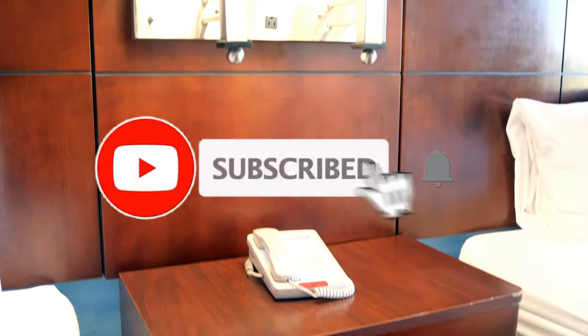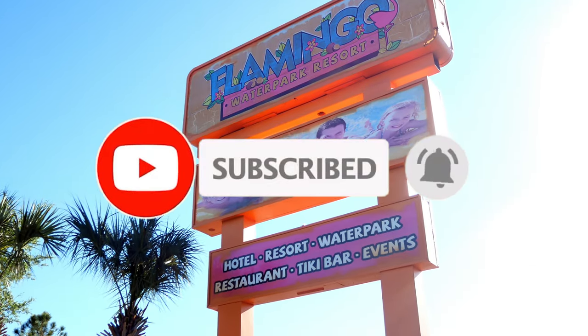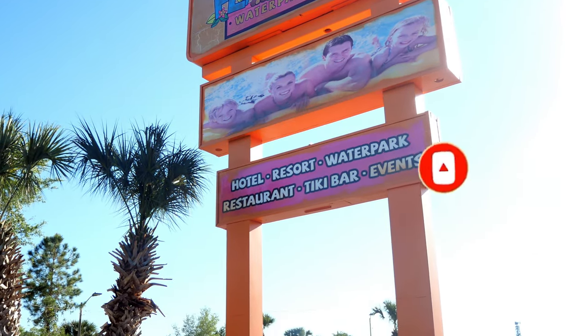Thanks for joining me on this hotel tour of the Flamingo Water Park Resort. If you enjoyed this episode of the Adventure Schmuck, don't forget to like and subscribe. We'll see you next time.